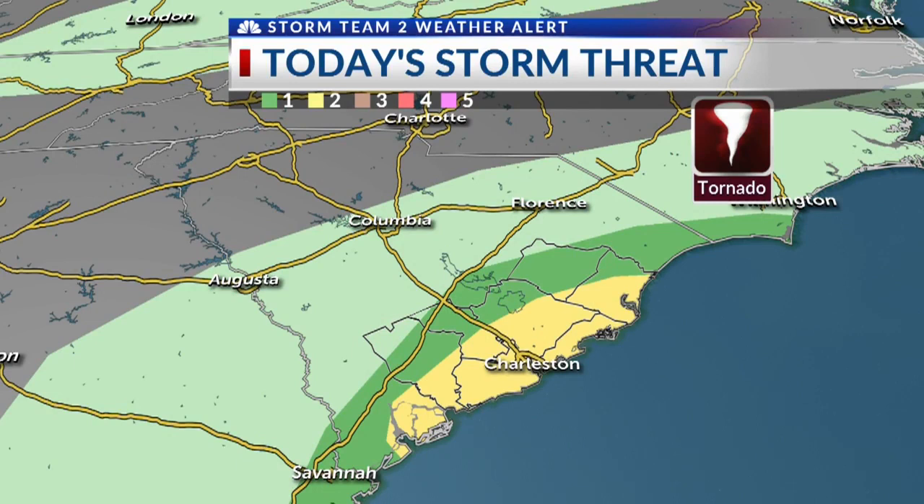Another threat we'll be talking about through the day today and into tomorrow is the potential for a quick spin-up tornado or two. We do expect warnings to be issued with this. We'll keep you updated, but make sure you do have a safe place to go, because some of those tornadoes could be a little hard to see with some of that heavier rain coming through.